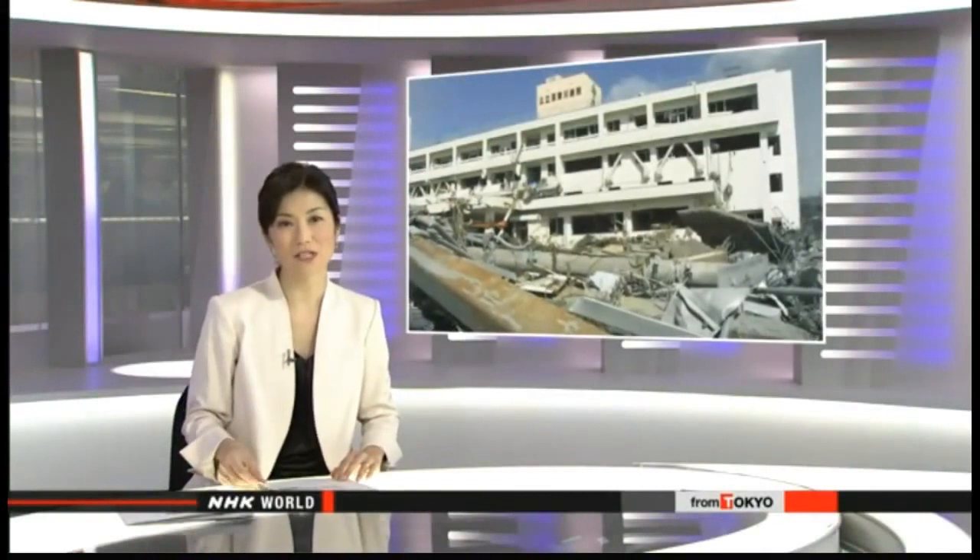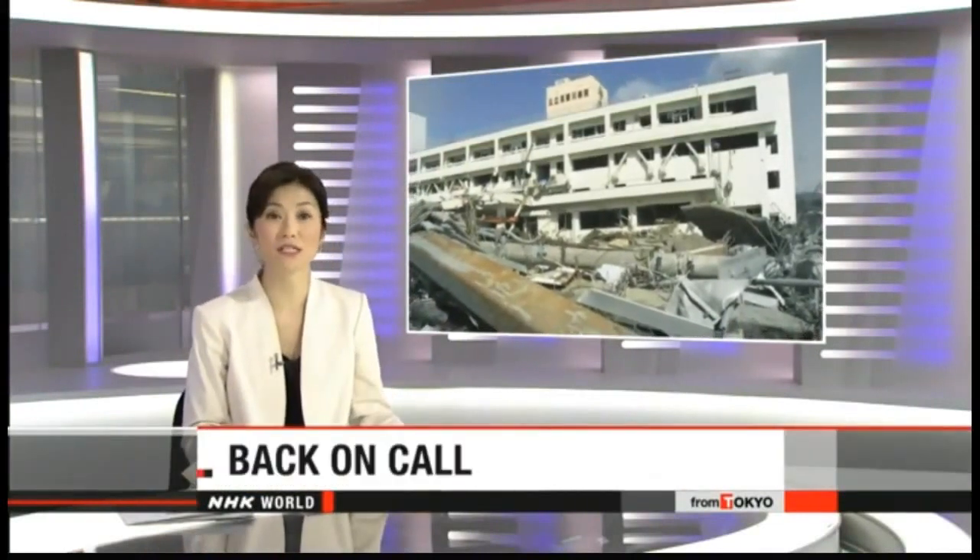Residents of a disaster-hit town in northeastern Japan are celebrating the return of something many take for granted — routine life. They lost loved ones, homes, and even medical services in the 2011 earthquake and tsunami. Four and a half years on, they are hailing the reopening of their local hospital.